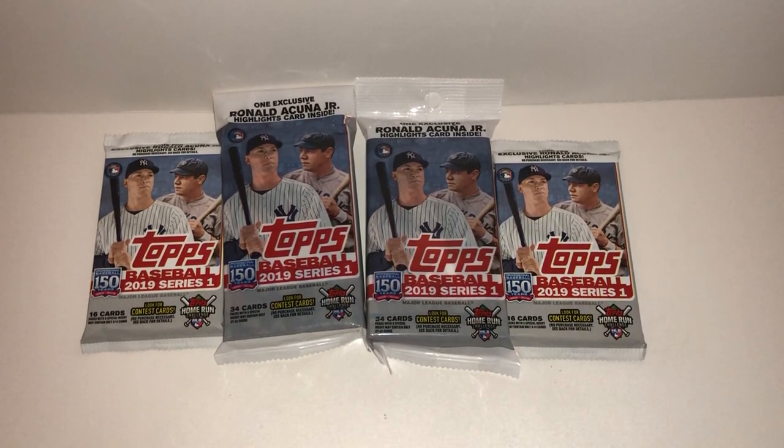What's going on, baseball card fanatics? Today, four packs of 2019 Topps Series 1 retail, fresh off the truck from Walmart. So two jumbo, 34 cards each, two standard, 16 cards each. I'm going to crack these open and see what we get.